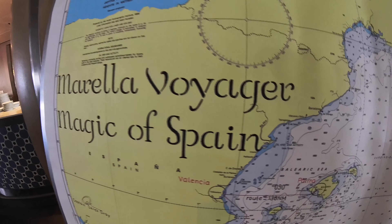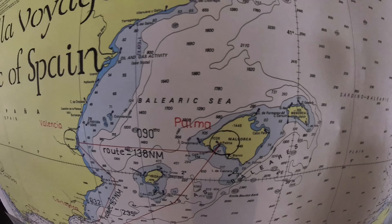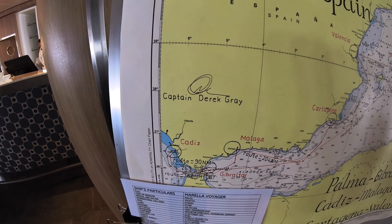And this was a very nice touch — they had a personalised mural of our particular voyage, showing you the route we take and our stops. I thought it was a nice touch.